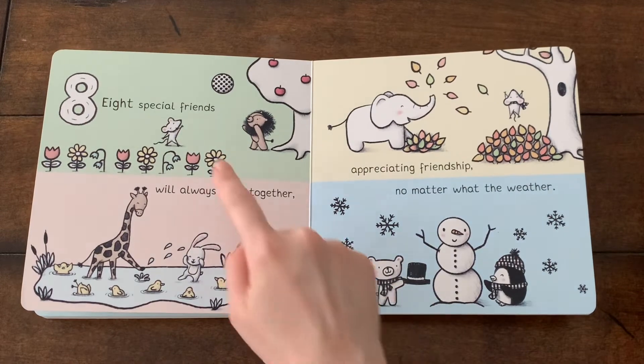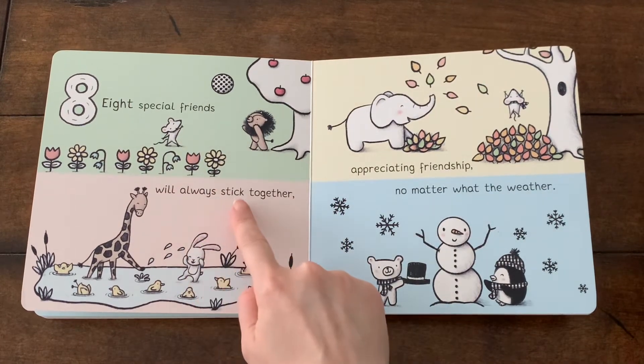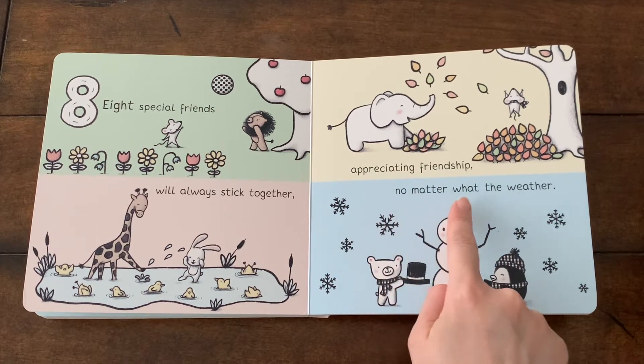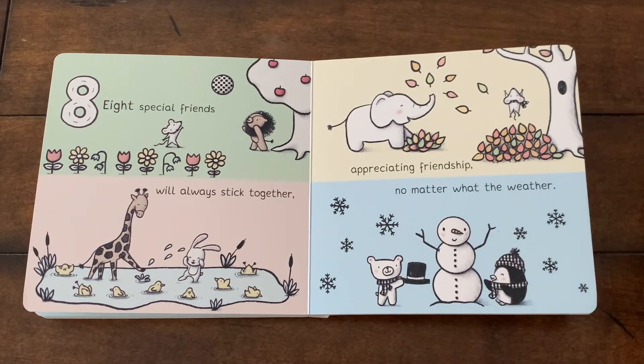Eight special friends will always stick together. Appreciating friendship no matter what the weather. Yes, friends stay together even after they get in a fight or when they stay away from each other for a long time.